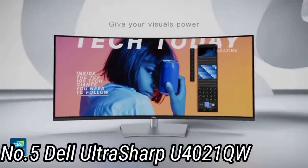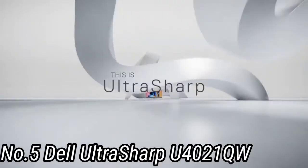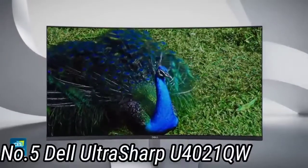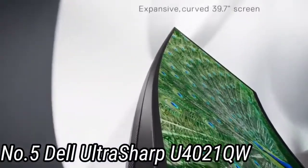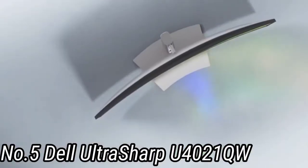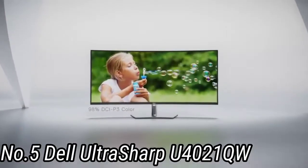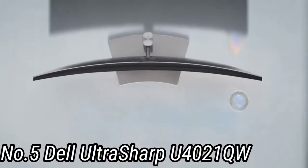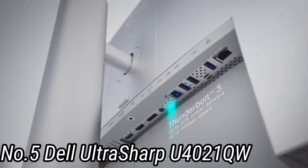This display comes with gorgeous picture quality and accurate, outstanding colors, making it ideal for photo editing, cinematic color grading, and graphic design. It's also a boon to multitaskers dealing with massive spreadsheets or several different apps. Its picture-in-picture, picture-by-picture, and KVM (keyboard, video, and mouse) features let users connect two separate laptops or computers and view them on a single screen without switching peripherals. Its 9W speakers work nicely for after-work entertainment.